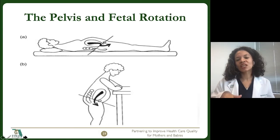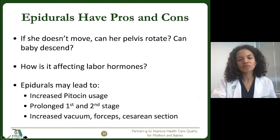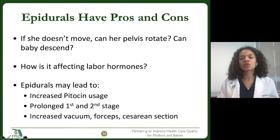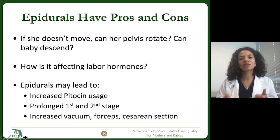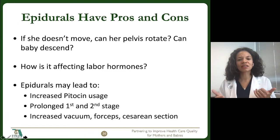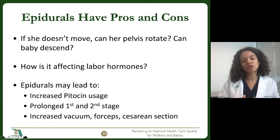Fetal rotation can be impacted by the position of the mom, which can influence how the pelvis opens up in order to allow the baby to navigate the birth canal. We know that epidurals can have pros and cons. Once a patient is epiduralized, she doesn't feel the urge or the desire to move around on her own. So how do we rotate and open up the pelvis? How do we optimize the baby descending? We know that epidurals can lead to increased pitocin usage, prolonged stages of labor, and increased operative deliveries.